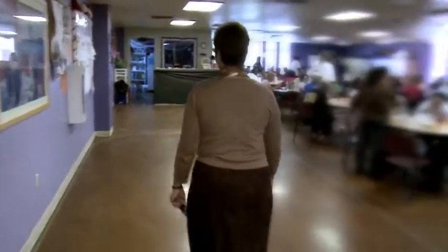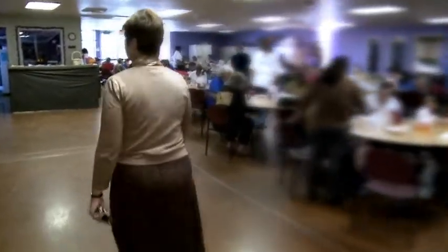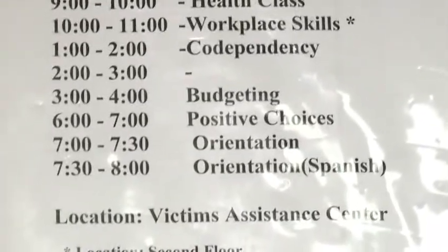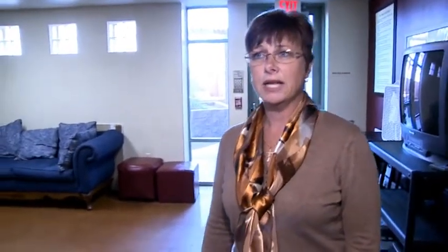Behind these doors is our first floor day room where we're able to provide a hot breakfast and lunch for all of the women and children residing here at the Shade Tree. In addition, we're able to use that space for seminars and classes — 51 different life skills classes are provided to help them get on their feet. This small room ends up being very much of a safe haven for the women here from domestic violence, about 800 women per year, and they also have support groups in this room.